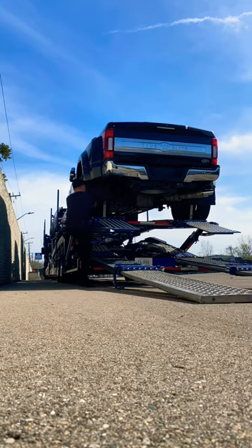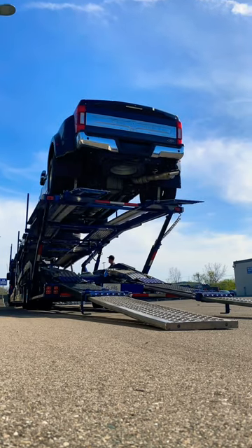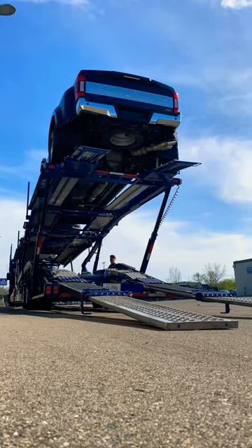The difficult part is strapping this thing in. You got to do it really tight because it's big wheels on these trucks and these straps tend to come loose as you're going down the road.